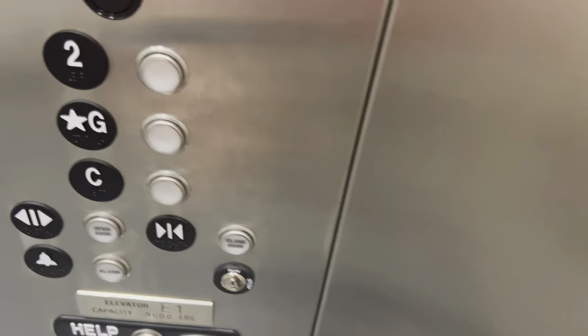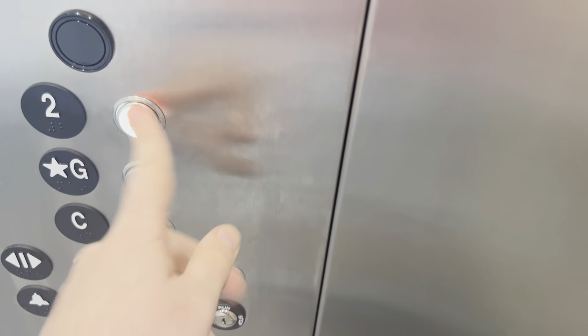Interesting ThyssenKrupp. Very quick going down. Unfortunately, the cell is locked off, so I'm going back up to 2.